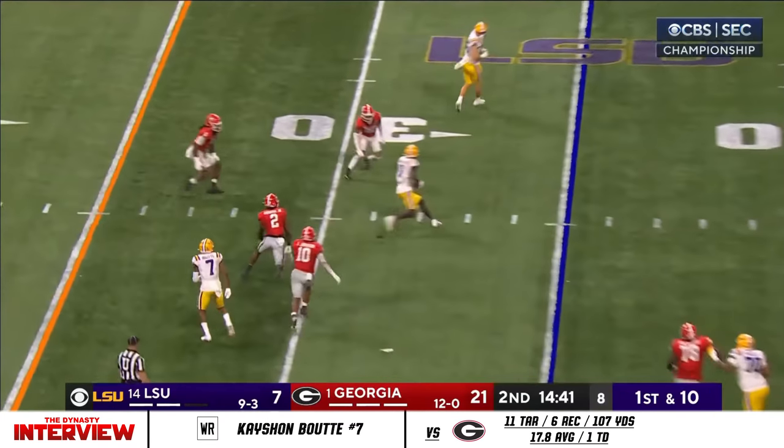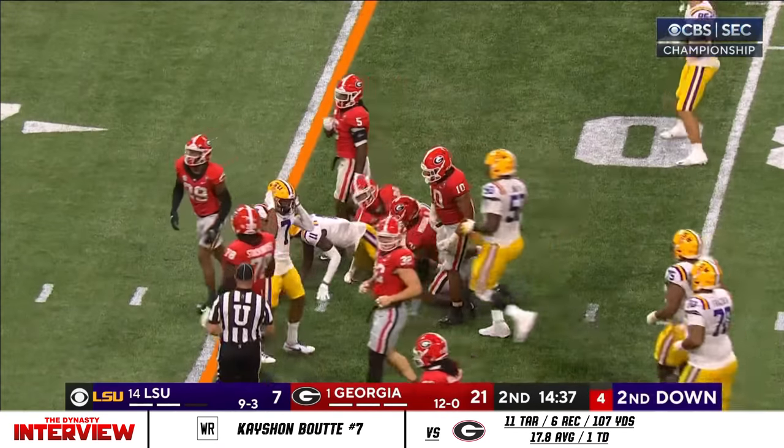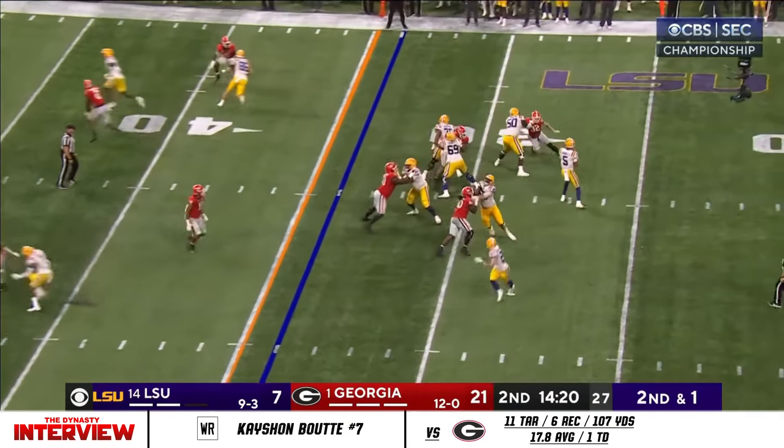Dayton Daniels hit as he throws — completes it. Another great throw. And almost a first down there, but they got nine out of it as he hung in there.